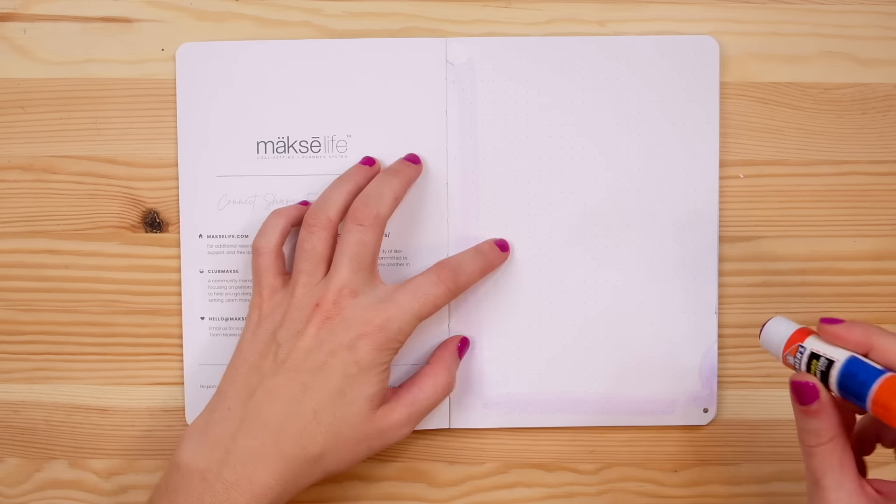The first spread I'm going to set up to begin this reading journal is a TBR spread — or a 'to be read' spread. This is a spread all about future planning: books that you want to read, books that are suggested to you, and books that you want to buy. I'm going to have a place to compile all of those future reads in one spread.